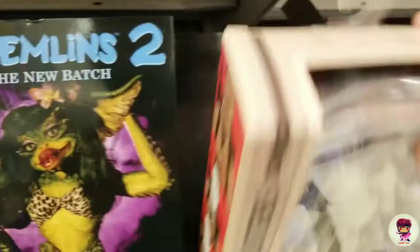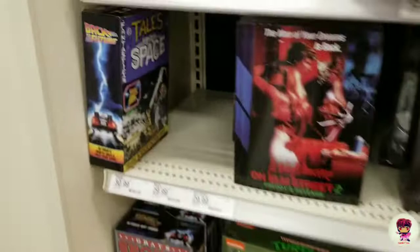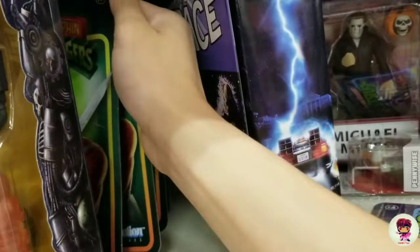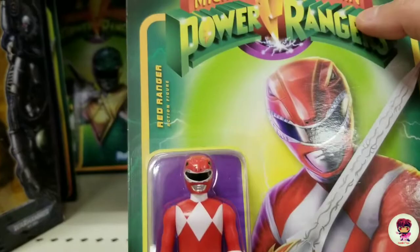I remember seeing Gremlins too. I'm gonna drink the potion. There's the Turtles — I've still got these guys. I'm gonna do a price check on one of these Red Rangers. Pretty cool. See if I want a better paint app — it's not bad. Oh, here's a green one, I'm gonna do a price check on the green too for sure.